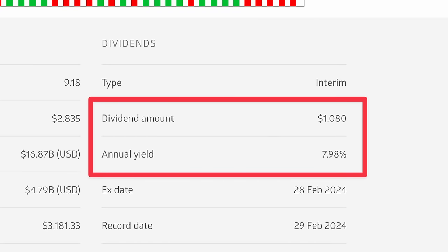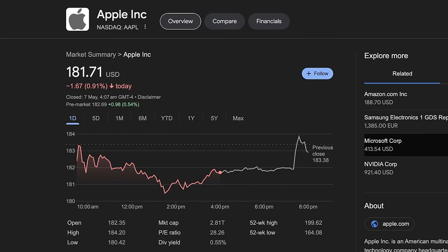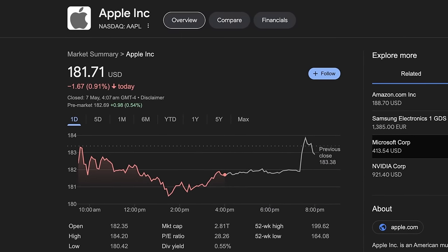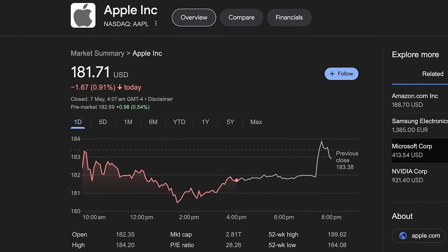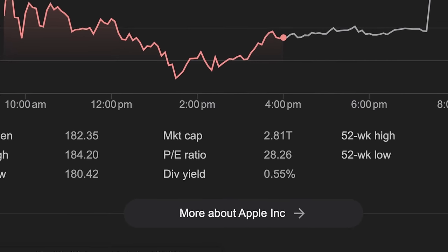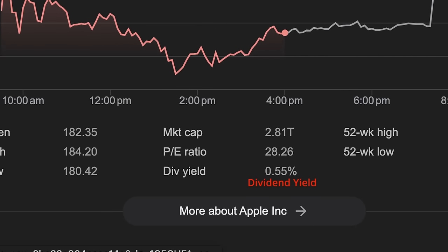Second, we have the dividend yield. This expresses the dividend in relation to the price of the company's stock. Apple, for example, is currently trading for $181.71. If we divide a dollar by $181.71, we get a dividend yield for Apple of about 0.55%. The dividend yield is a better metric for comparing how good the dividend is for a given company's stock, because different stocks can trade at different prices, and just looking at the dollar amount they pay as a dividend ignores the amount you had to spend in the first place to buy the stock.